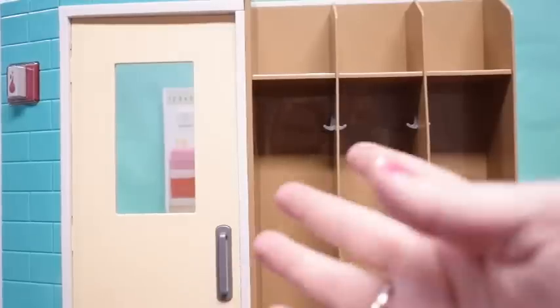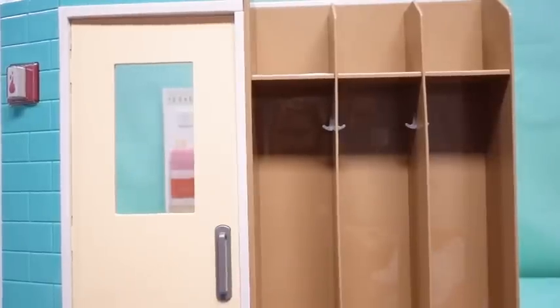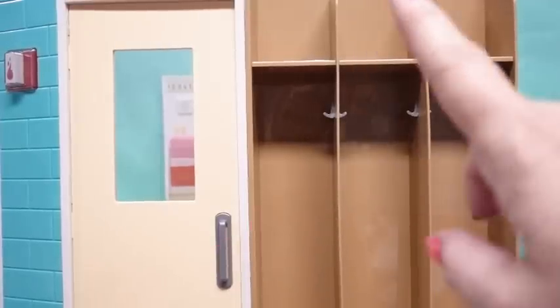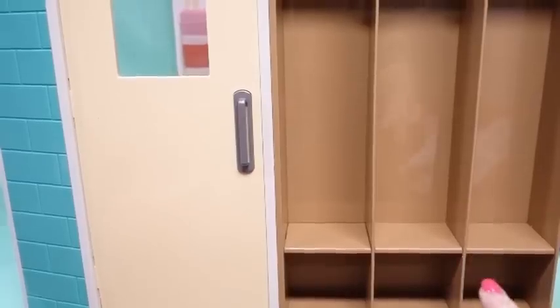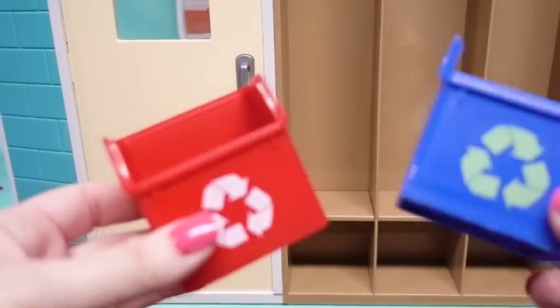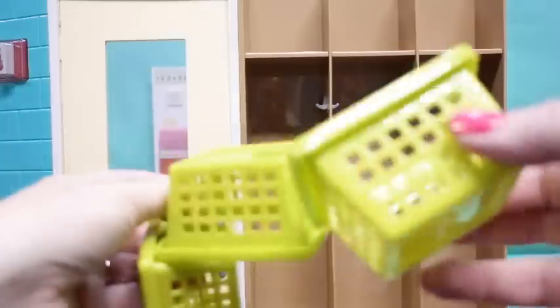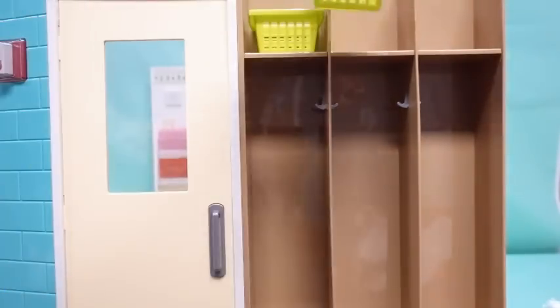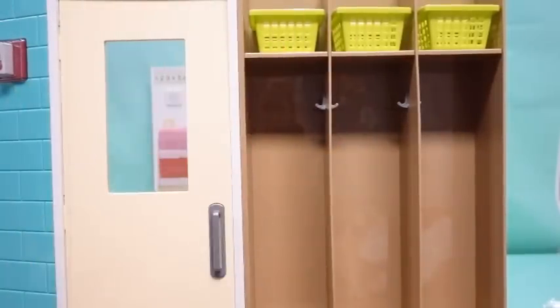Now for a tour of the other sides of the schoolhouse. On the outside wall with the door, there are lockers with hooks, cubbies, and shelves — a place for extra shoes or supplies. The set also came with really cute recycling bins that can go inside or outside the classroom, and three matching little baskets that can go on top of the lockers to hold extra supplies.